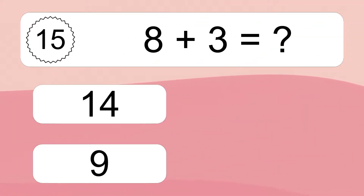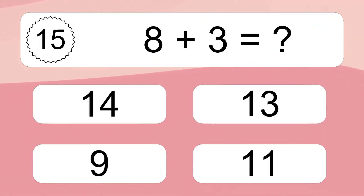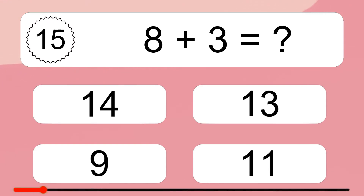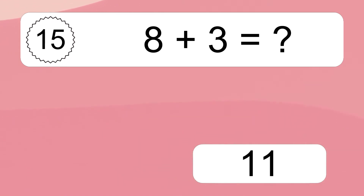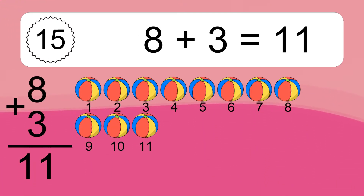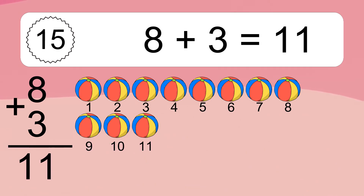Eight plus three equals what? Eight plus three equals eleven. Let's count it: one, two, three, four, five, six, seven, eight, nine, ten, eleven.